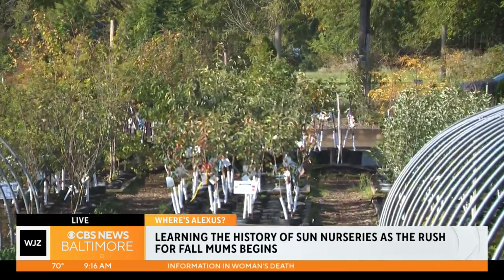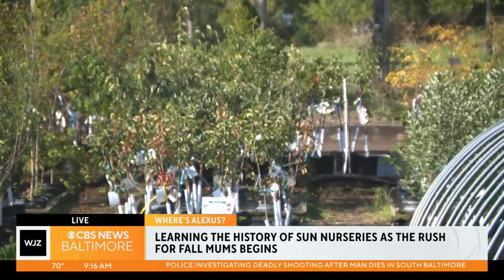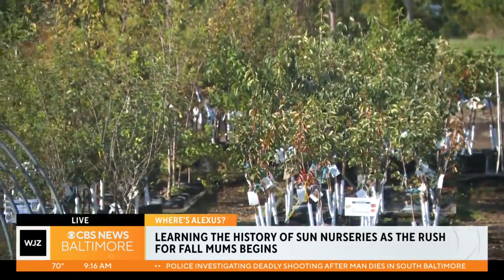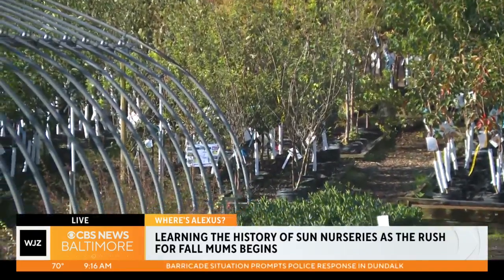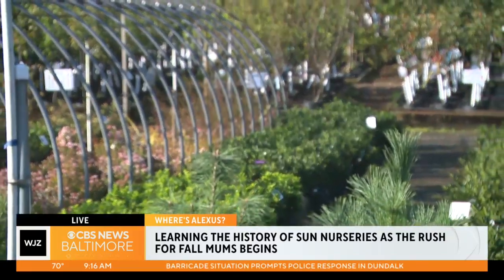How vital is it — instead of going to a Walmart or some other big store — you could come right here and support a local business? Absolutely. It's a beautiful place to be, as you can see, and lots of people just come to walk around and spend the day communing with nature.